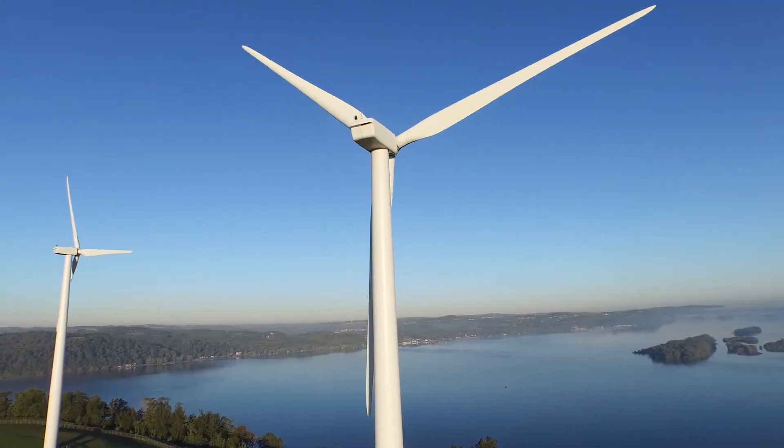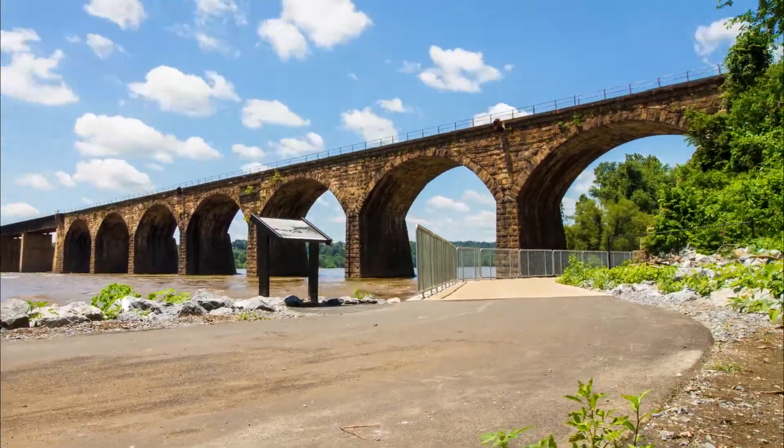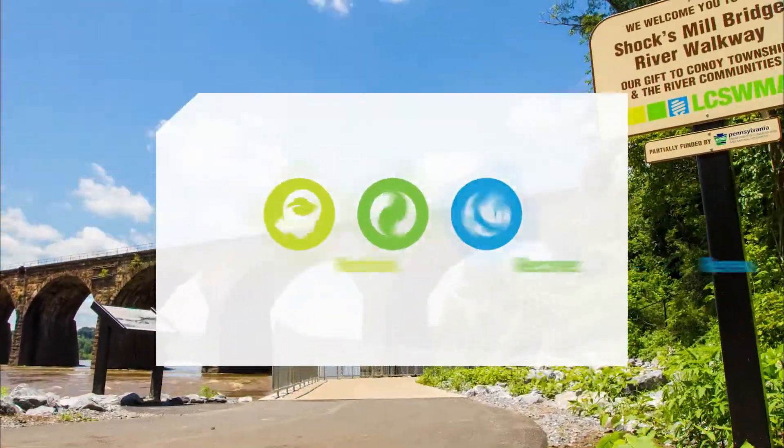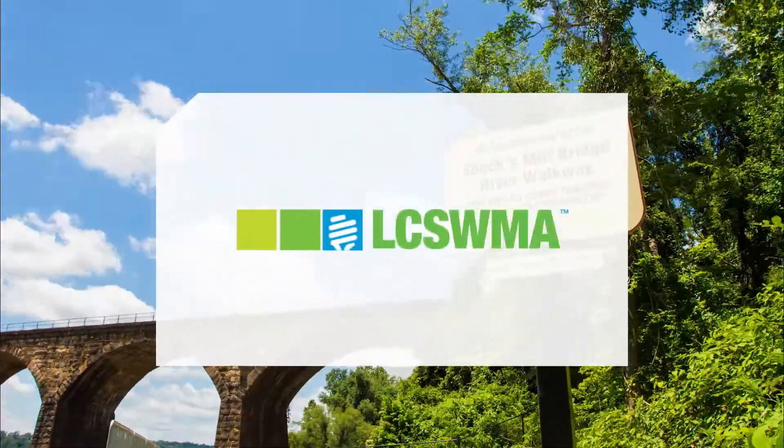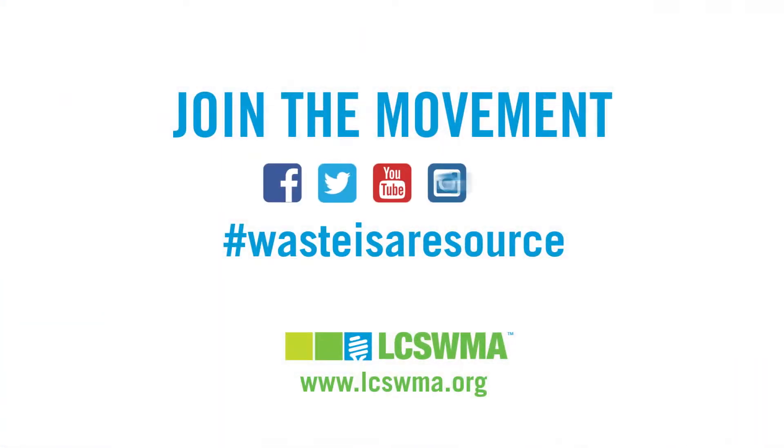But the integrated system is just the beginning of how Luxwama uses waste to make great things happen in our community. We invite you to learn more and join the movement to make waste a resource for a better future.